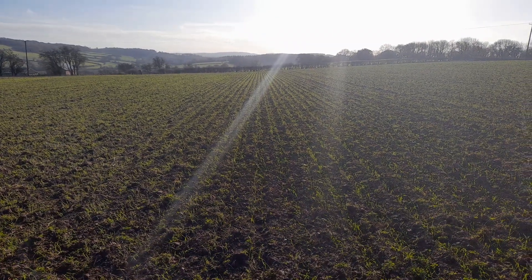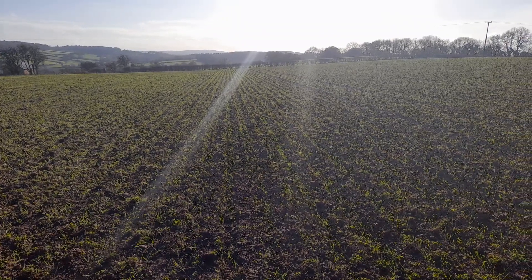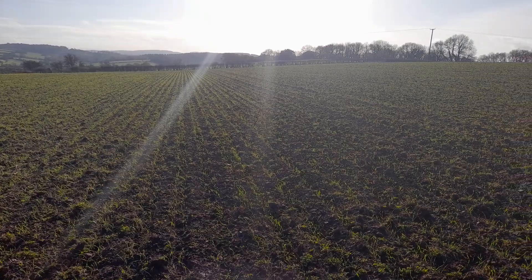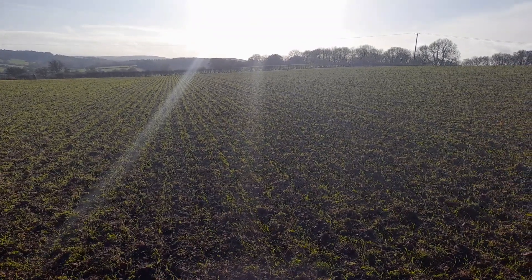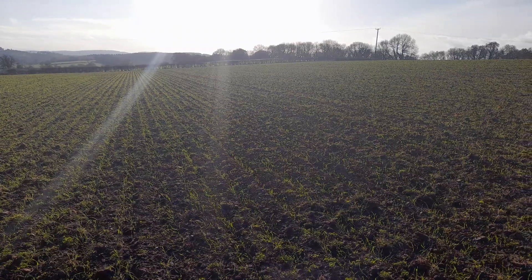Good morning and welcome to the first of RM Jones' Crop Watches. Over the next 9 to 10 months, my colleagues and I will be walking through a number of crops, videoing what we find, and updating you on any decision-making processes we put into that field and also how the crop is developing.